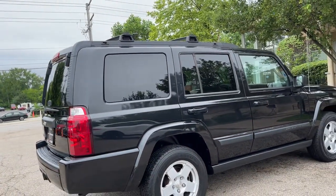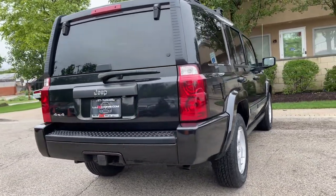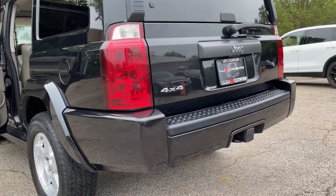No accidents. No stories. Carfax certified. Ready for the road. Schedule a test drive today: 847-947-2900. www.luxcarschicago.com.